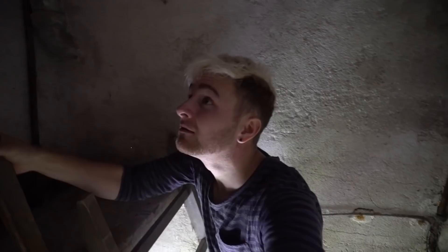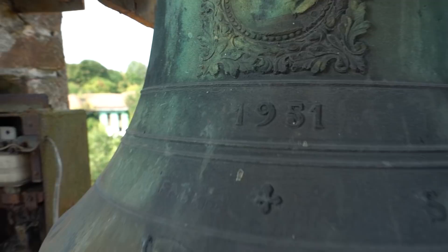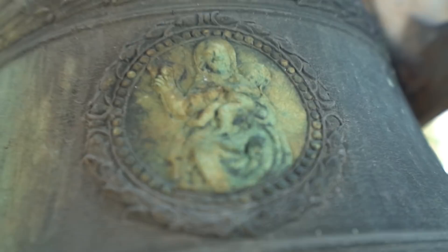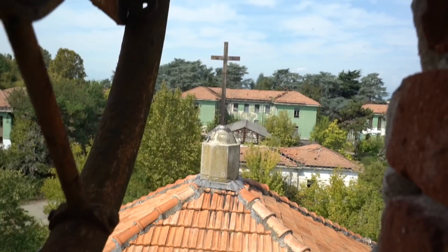We're going to the bell. We made it to the top. Right here is where the rope was attached so you can ring the bells — three bells. The designs on them are cool. I think the bells were made in 1951, but I'm not sure. That symbol's cool. Imagine just ringing them — boom, boom, boom. Those are the buildings we were exploring.